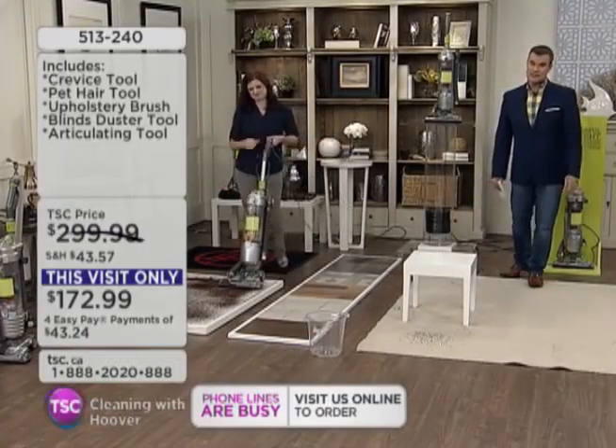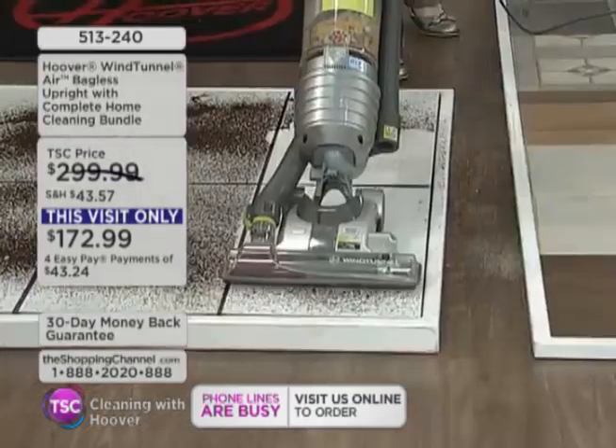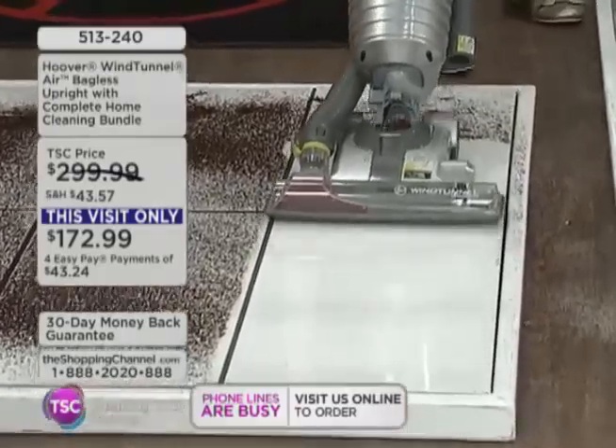For $172 — I mean, if you want to give us $500, go for it. We will take it. But you're paying $172.99. An amazing value.